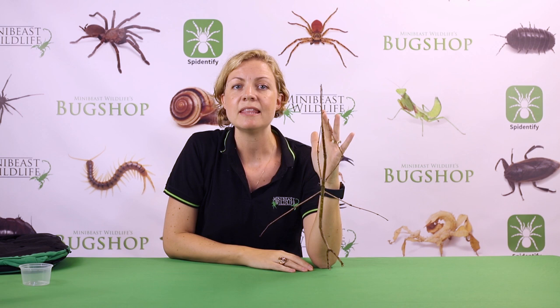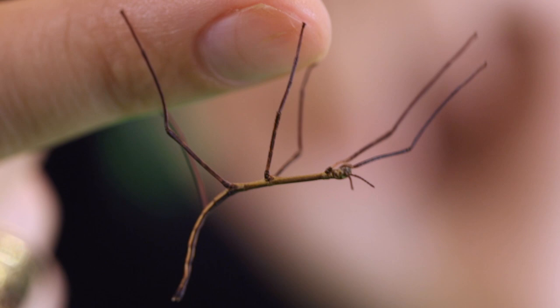These insects feed on eucalyptus leaves. Here at MiniBeast Wildlife we've been breeding these amazing insects for the past two years and have over 200 juveniles at the moment.